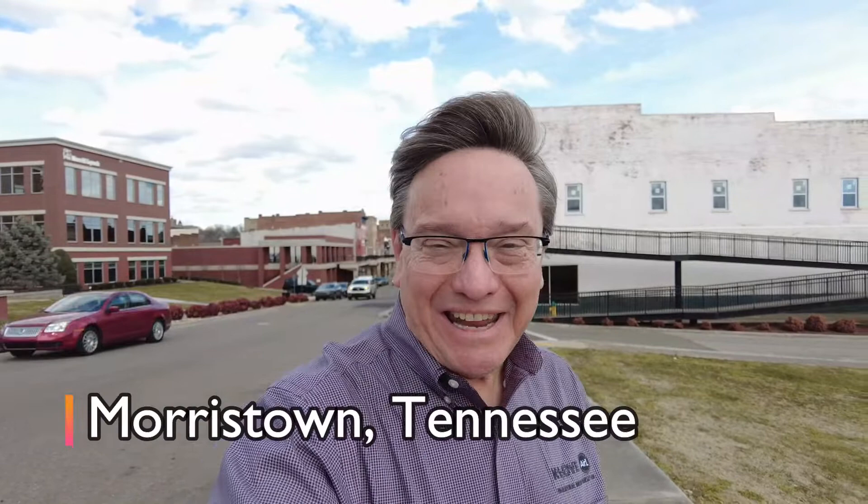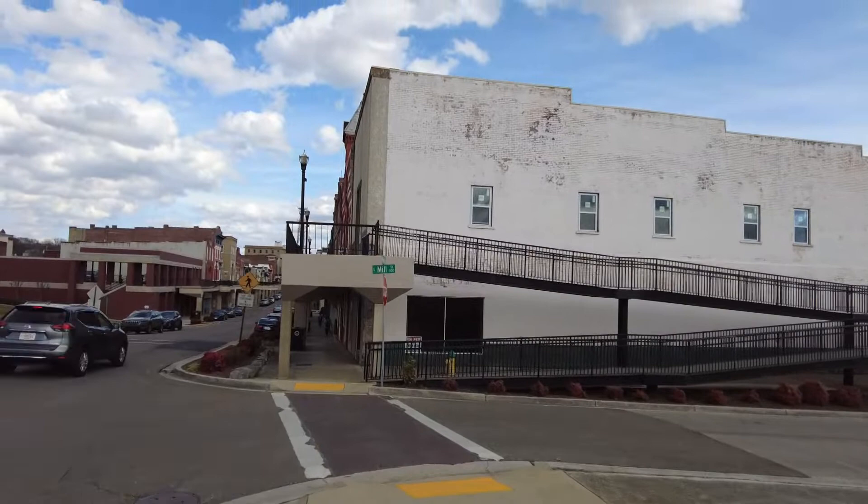Hi there everybody, your travel feed Jack and my beautiful wife Pam. Welcome to Morristown, Tennessee, located in the northeastern part of the state right at the base of the Smoky Mountains, not far from the North Carolina border. We're here to check out something pretty unusual — in 1969, downtown built an elevated sidewalk with two levels, in an effort to revitalize the area. The overall community of about 30,000 folks is thriving, but let's walk down and check out this elevated sidewalk.